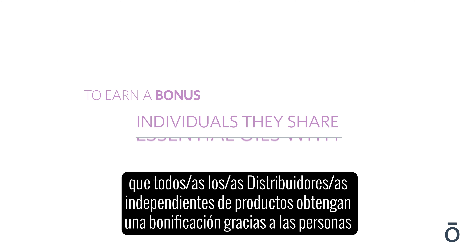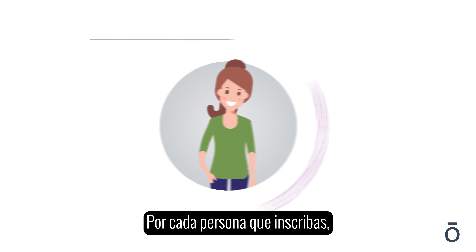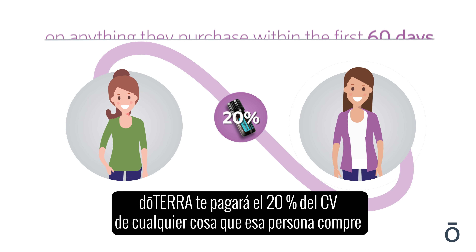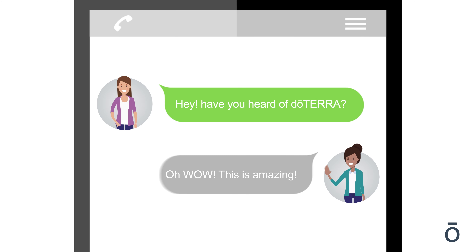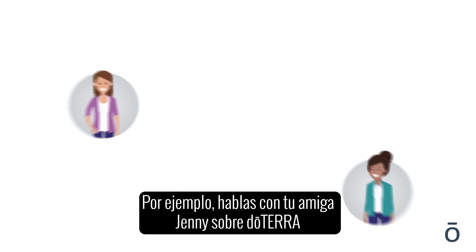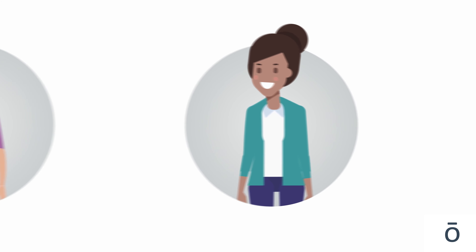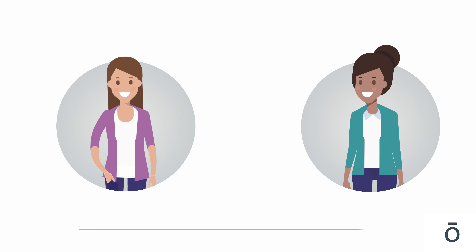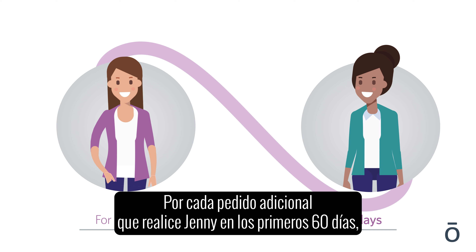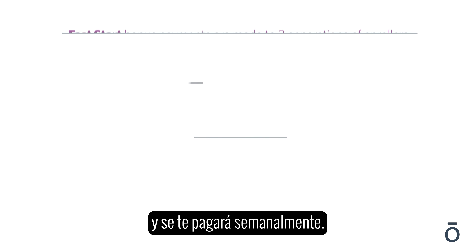For each person you enroll, doTERRA will pay you 20% of the CV on anything they purchase within the first 60 days. For example, you tell your friend Jenny about doTERRA, and let's say her enrollment order has a CV value of 200 — you would receive a fast start bonus on that order of 40 euros. For every further order Jenny makes in her first 60 days, you will receive 20% of the CV value from those purchases, and this is paid weekly.